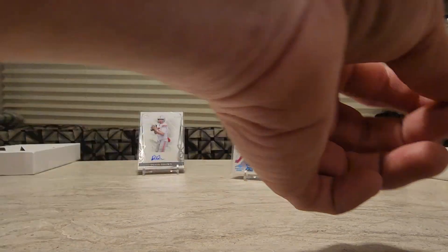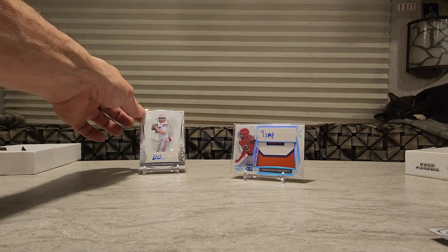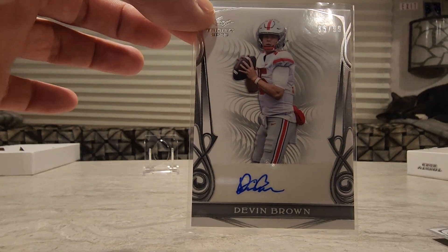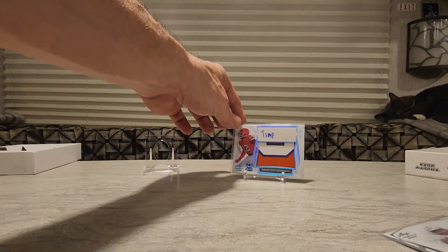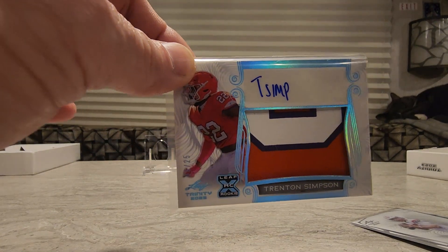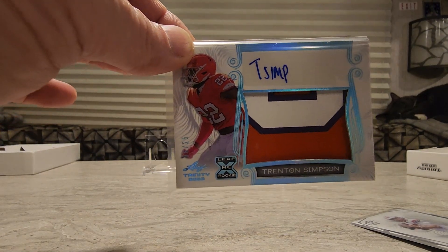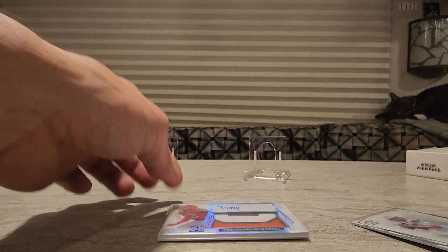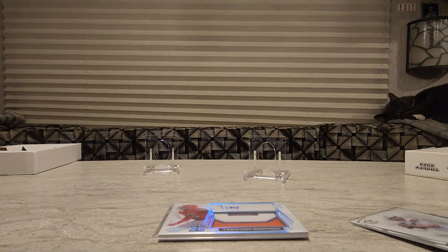Are the other ones thick like that one? Yeah. The 25 of T-Simp as well. Alright, thank you guys — till the next box!